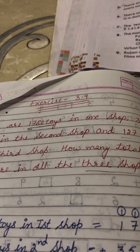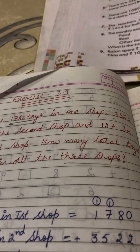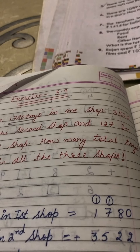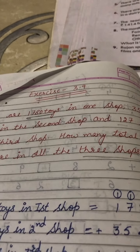In the first shop there are 1780 toys, the second shop has 3522 toys, and the third shop has 127 toys. We have to find out how many total toys are there in all the shops.